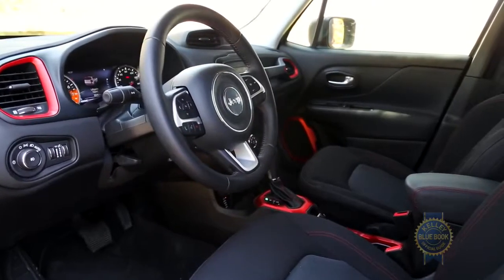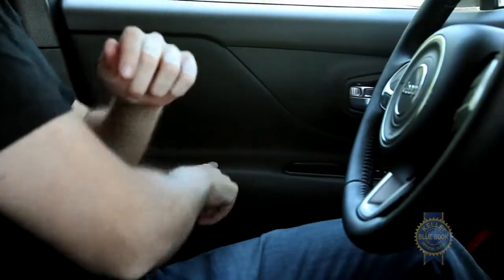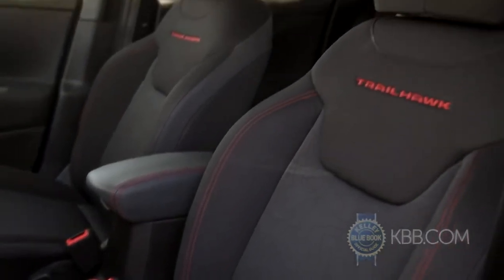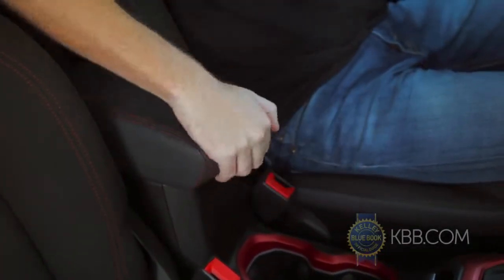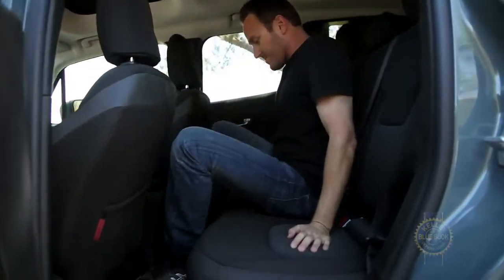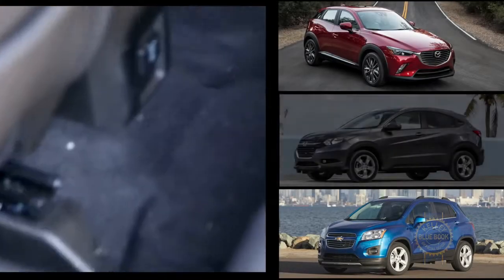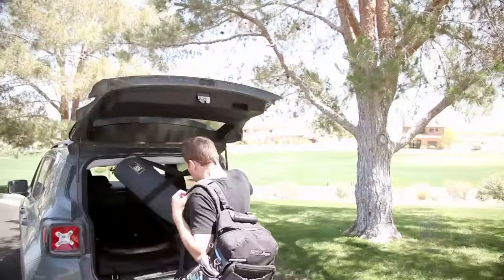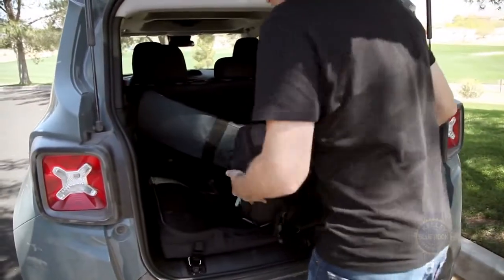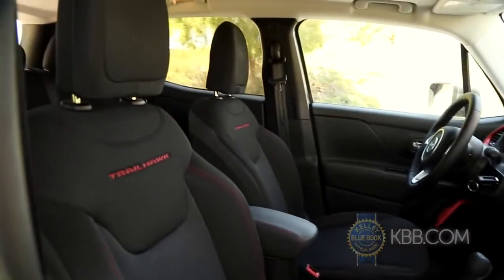Inside is where the Renegade truly differentiates itself from its more senior stablemates. The dash and door inserts are constructed from soft-touch materials, seat comfort up front is more than adequate, and the armrests are exceptionally well padded for this class of car. At 35 inches, rear-seat legroom is nearly identical between the Jeep Renegade, Chevy Trax, and Mazda CX-3, but roughly 10% tighter than that of the Honda HR-V. The Renegade offers a bit more cargo room than its Chevy, Mazda, and Nissan competitors, along with the added bonus of an optional full-flat front passenger seat.